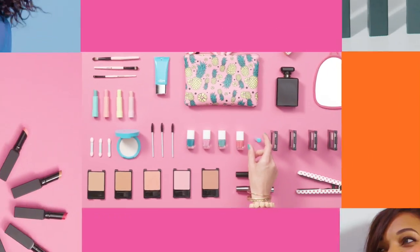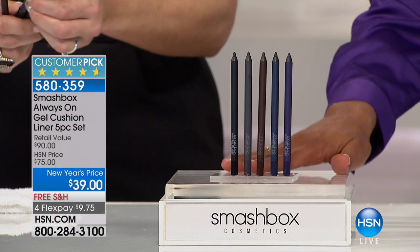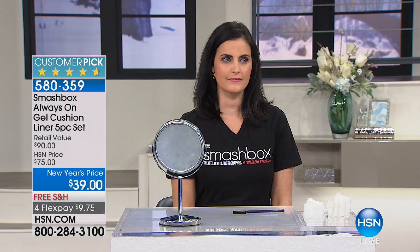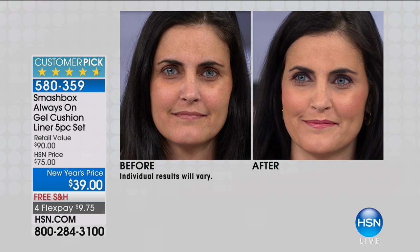If you love the idea of having six brand new lipsticks, cream or matte, definitely pick that up. Let's talk about eyeliner. This is the only time you're gonna see this on air — this is the only place you're gonna see this set, and it's a huge customer pick. You're getting five of their Always On gel eyeliners. It's called Always On because they are waterproof.